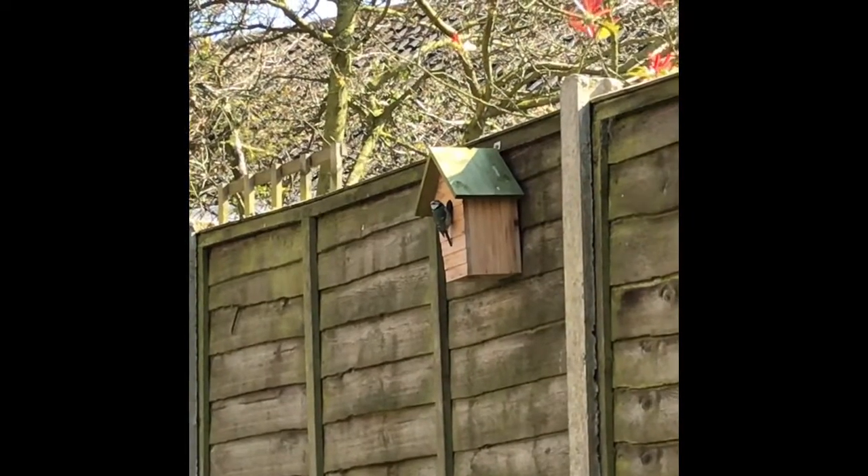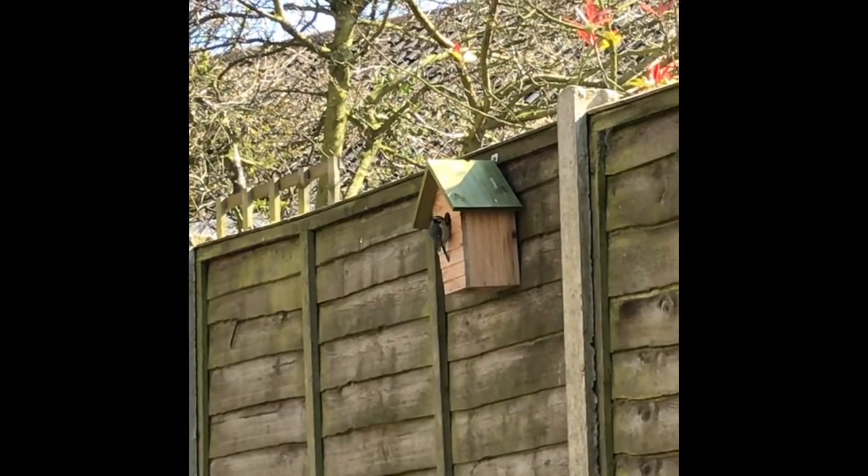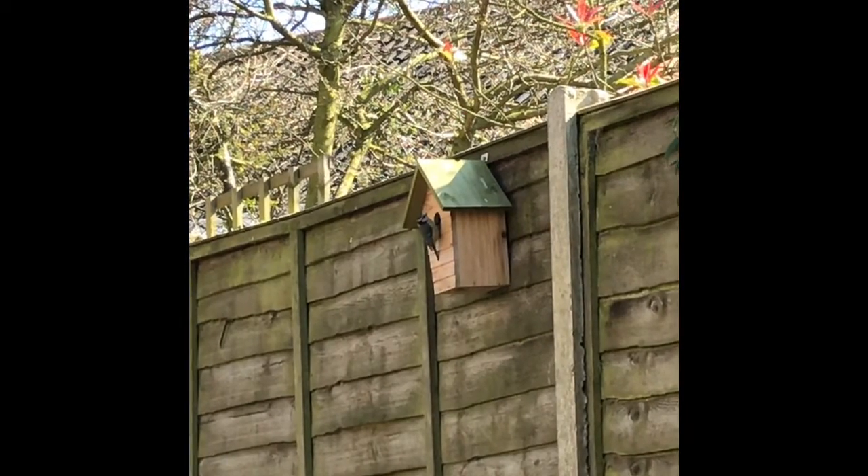Blue tits don't build their nests like most birds. As you can see here, they're quite well adapted to using tools to create small wooden houses just like this one.